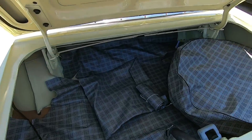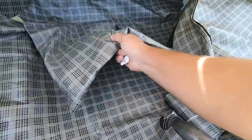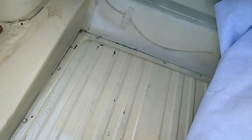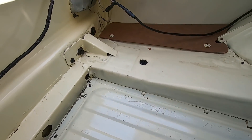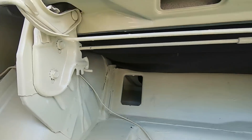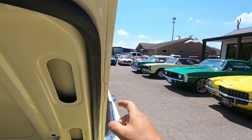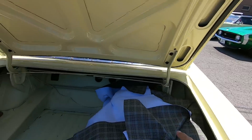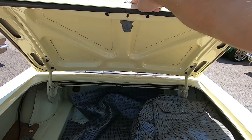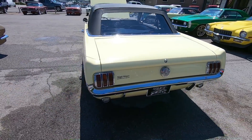We'll go ahead and start back here in the trunk. We got a spare tire back here that's bolted down, some extra fabric. Trunk's nice and solid in this one. Weather stripping is like nice and new on this one — doesn't look bad at all. I'm going to go ahead and shut the trunk down here, and it lines up nice.